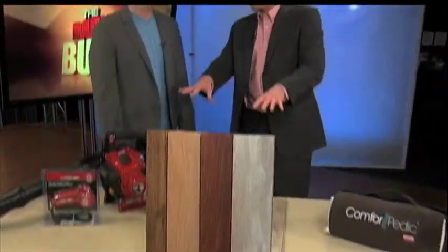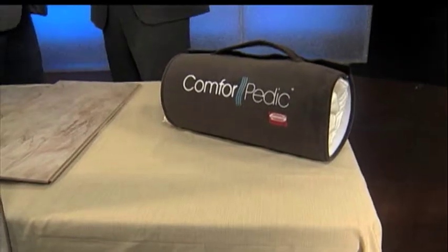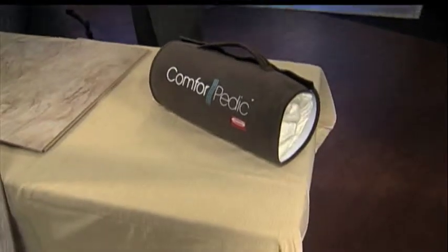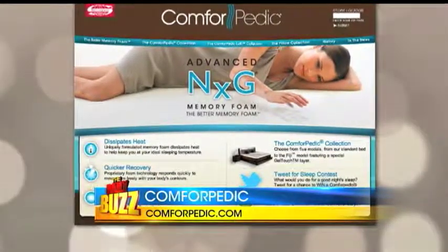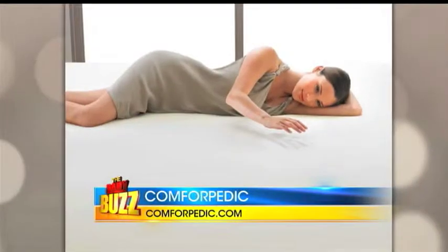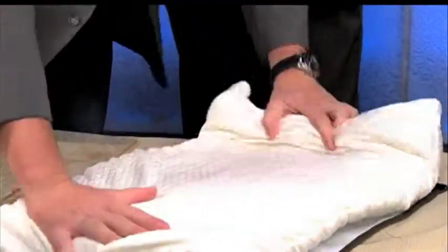We've got to talk about being comfortable in bed. Memory foam mattresses can feel like quicksand — you're stuck on your back, can't get out, and they trap heat. Comforpedic eliminates all of this because it was designed with cooling properties to keep you at an ideal sleep temperature. It also features quick recovery: when you press down on the foam, it promptly expands back to its original shape to allow for freedom of movement. It's been a big hit among celebrities and was featured in the pre-Emmy Award Celebrity Gift Lounge.